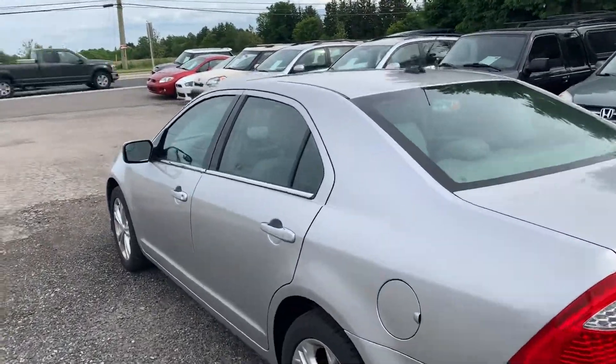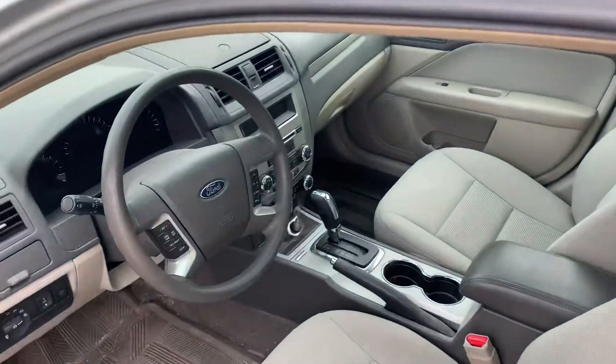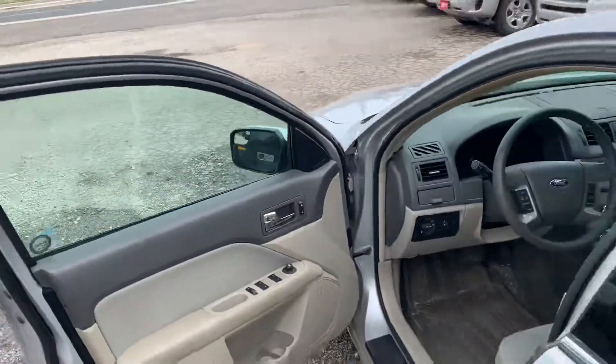It was owned by a mature couple from locally here. It's guaranteed to be accident-free. We're just going to send it out for a cleaning, but I just wanted to get it online first.